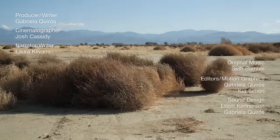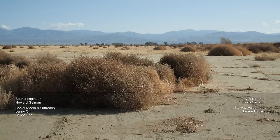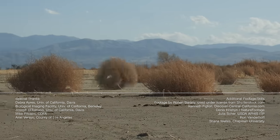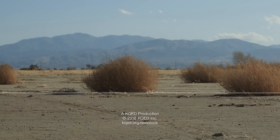Want to keep up with Deep Look's journey? Sign up for our newsletter by clicking the link below, and subscribe so you don't miss an episode. Tumbleweeds have an unusual way of getting around — here's another one. Watch Deep Look's episode on pulsating slime molds.